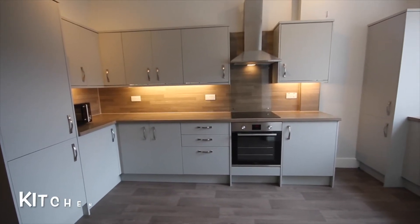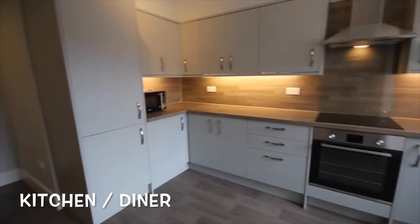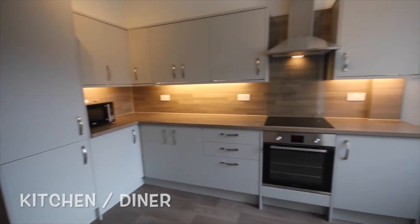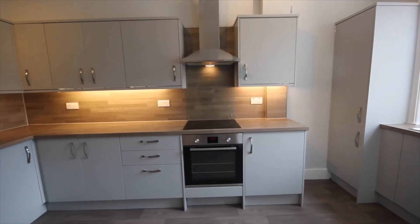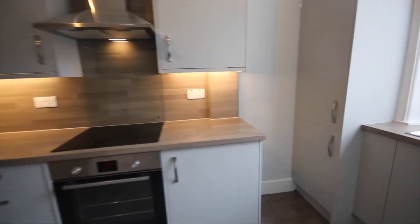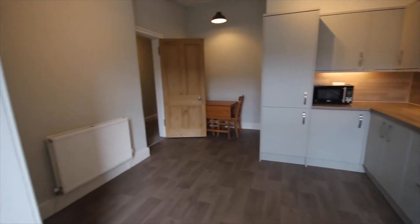Today we're going to start this walkthrough tour here in the kitchen. As you can see we have a fully fitted kitchen here with new cupboards, new oven, hob and extractor, and nice wooden worktops. I'm just going to pan around to show you what the room looks like.